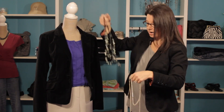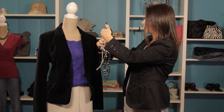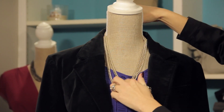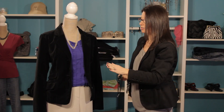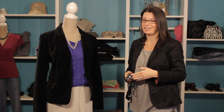Another great option for this is to just add something a little bit more classic, like this simple gold chain. Looks great. So there you have it — these colors match great together, so have some fun with it. Show some personality with your accessories, and you'll look great too. Thanks for joining me.